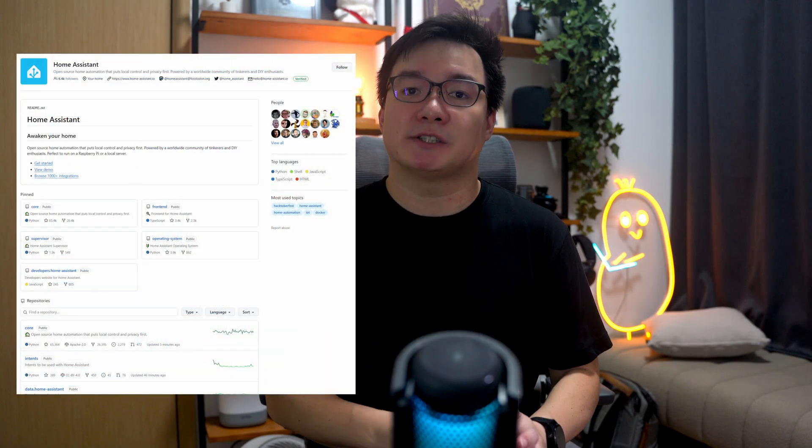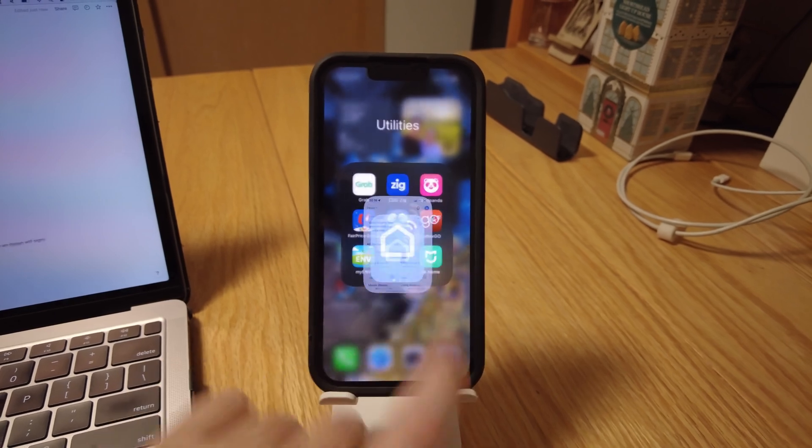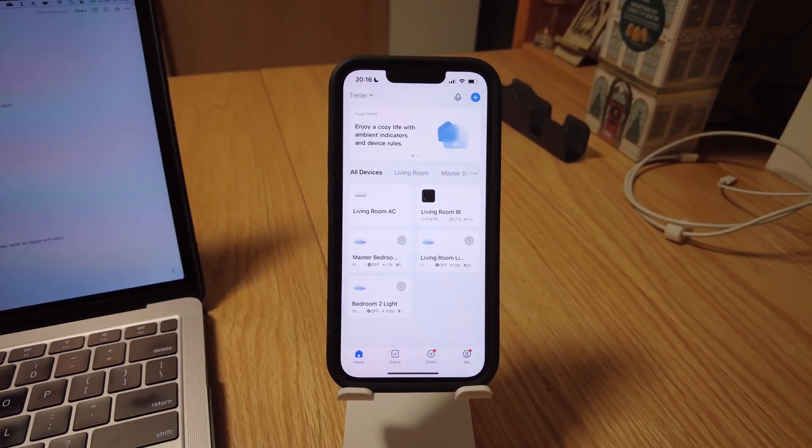My smart home revolves around Home Assistant. It's an open source smart home automation solution which you can host locally on a private server within your home network, with no reliance on the cloud or any foreign servers. This was one of the main goals I had when setting up this new house. Using Zigbee2MQTT, an add-on for Home Assistant, I was able to pair and control all my Zigbee devices without needing to use the original Tuya smart life app. This was the ideal state I was looking for, that I thought would give me the most stability.